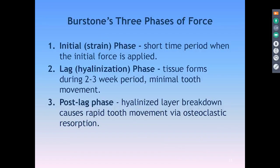It's important to look at Burstone's three phases of force. This is from the 1950s and it's still a standard for considering orthodontic movement in dentistry. There are really three phases when you put pressure on a tooth. There's the initial or strain phase, which is a very short period when the initial force is applied — nothing really happens. Then we go through the lag or hyaluronization phase, where tissues are forming during a two to three week period. Not much tooth movement is occurring. Most of the movement occurs in the post-lag phase, which is a breakdown of the hyaluronization layer, allowing the osteoclasts to do their job on one side and the osteoblasts on the other.